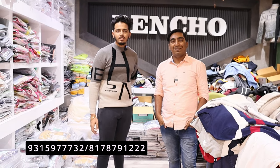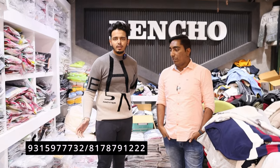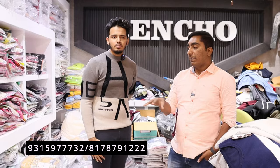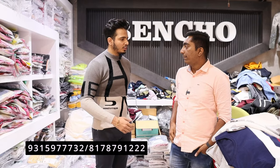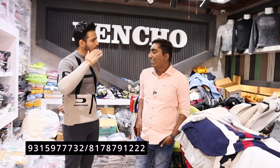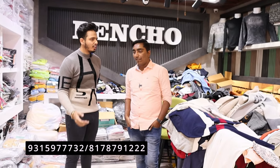Today we are going to show you all of our winter collection — pre-winters, winters, lowers, T-shirts. We are going to show you all our variety. We deal with T-shirts and lowers. With basic, high-end, boutique taste — all of our variety is available.